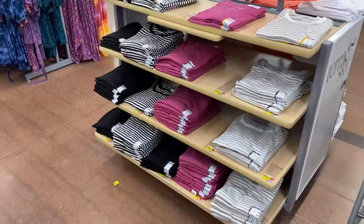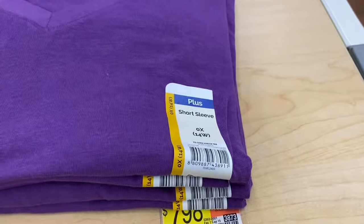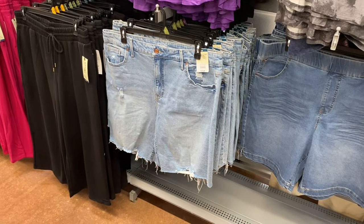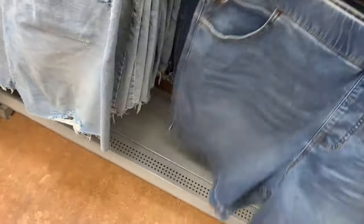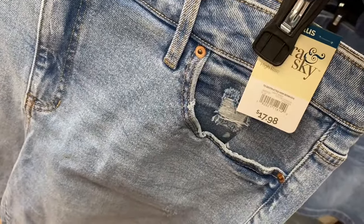More Terra Sky — core v-neck tee, $7.98, in purple, pink, orange, and white. New plus-size shorts: polo bermuda short, elastic back short ($16.98), and a destructed bermuda, $17.98 — washed out and destructed. Very cool.